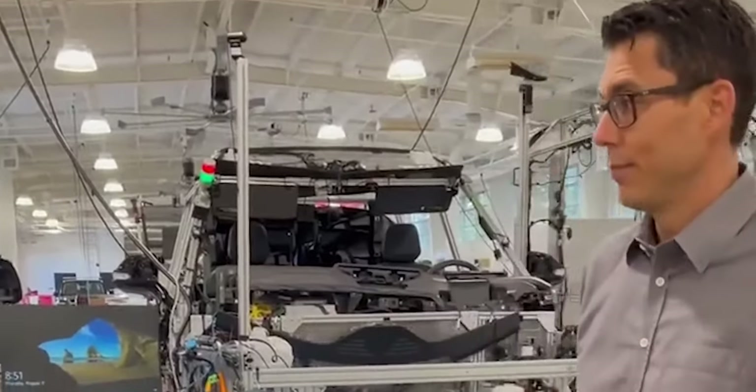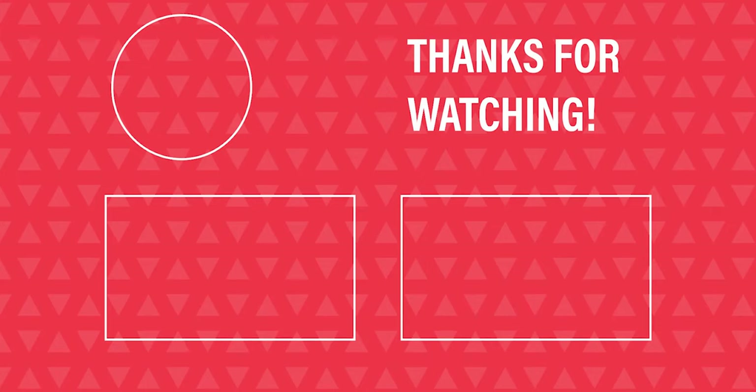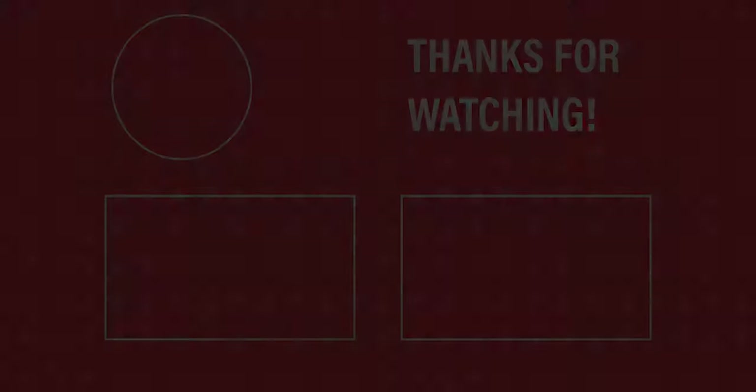If you liked this video, hit the like button and send us your thoughts and comments in the comment section below. Be sure to subscribe for more. Thanks for watching.